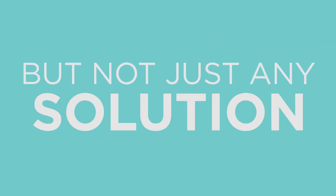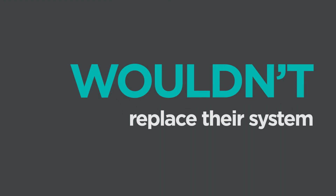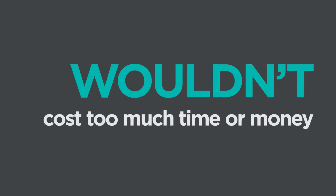But not just any solution. They needed one that wouldn't disrupt their services, wouldn't replace their current systems, and wouldn't cost too much time or money to implement.